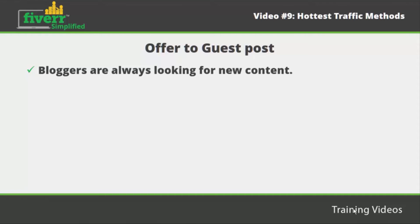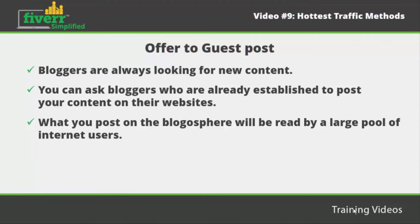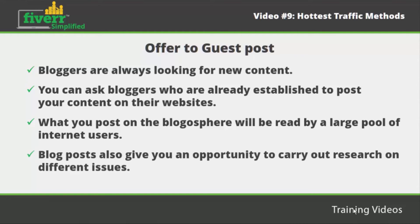Offer to guest post. Bloggers are always looking for new content. If you want your gigs to reach a wide audience, create a related blog post and ask established bloggers to post your content on their websites in exchange for a link to your gigs. What you post on the blogosphere will be read by a large pool of internet users, so make sure it catches the attention of many readers. Write something that excites you and is related to your gigs. Blog posts also give you an opportunity to carry out research on different issues, making you more knowledgeable and improving your marketing skills. Through guest posting, you will get many more customers.